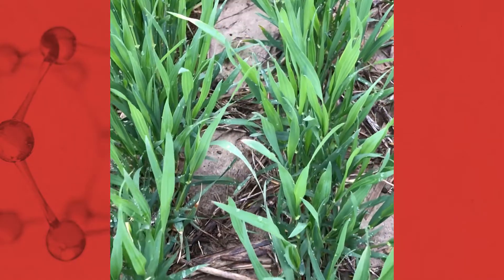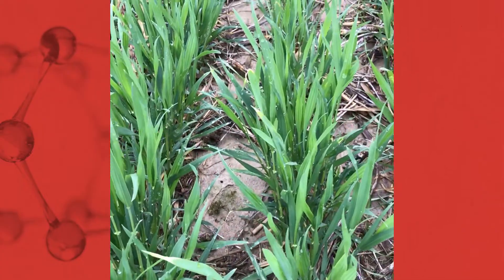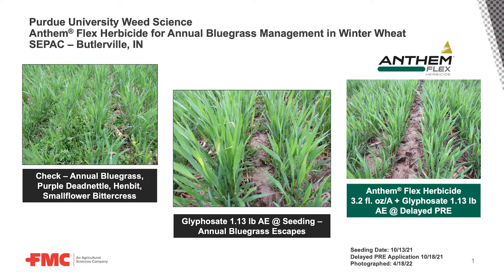As we implement Anthem Flex into the system — tank-mixing it with the glyphosate treatment — we've got that foundational residual control where we're managing the annual bluegrass as well as other grass species throughout the season, preserving those resources for the wheat crop and optimizing their overall yield potential.